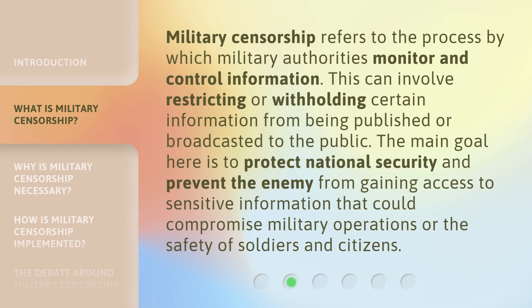Military censorship refers to the process by which military authorities monitor and control information. This can involve restricting or withholding certain information from being published or broadcasted to the public. The main goal is to protect national security and prevent the enemy from gaining access to sensitive information that could compromise military operations or the safety of soldiers and citizens.